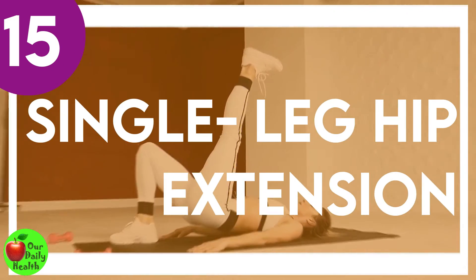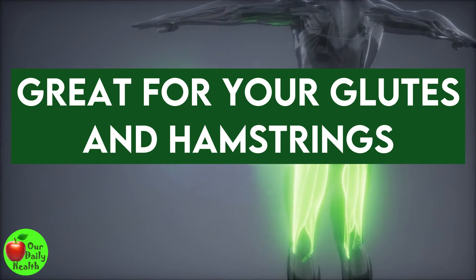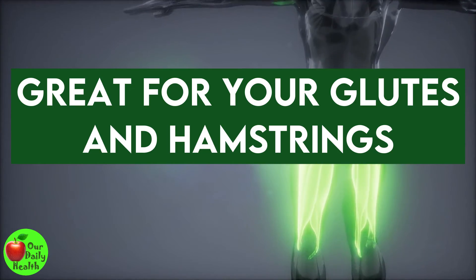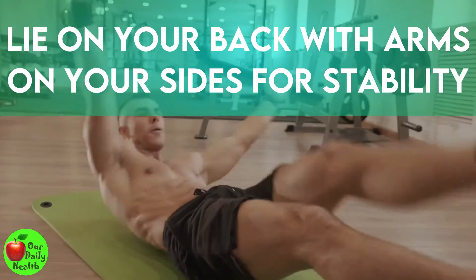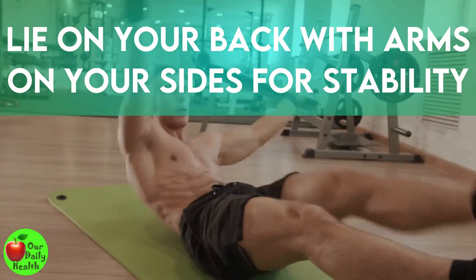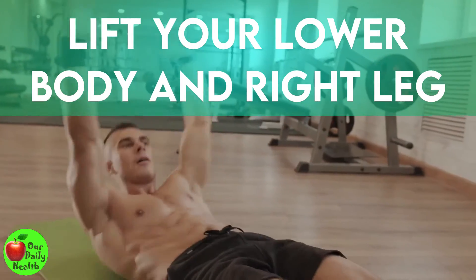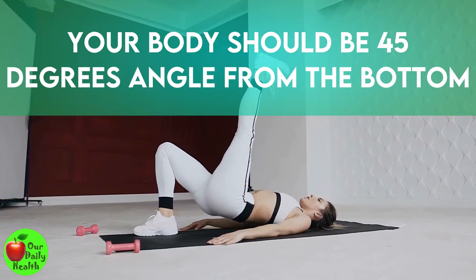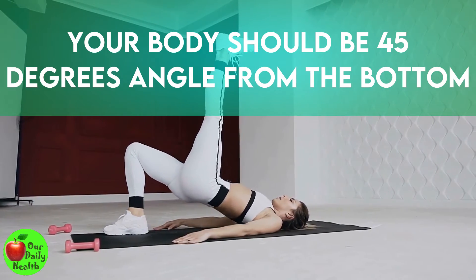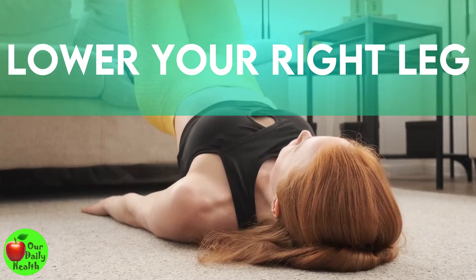Number 15: Single Leg Hip Extension. This great exercise works your glutes and hamstrings, essential for maintaining proper posture. Lie on your back with your arms on your sides for stability. Bend your left leg while planting the left foot firmly on the floor. Lift your lower body and right leg, maintaining a straight line with your body at a 45-degree angle. Lower your right leg and do not let it touch the floor.